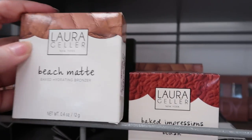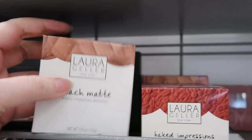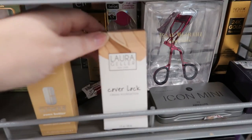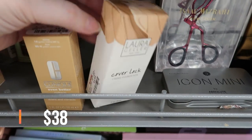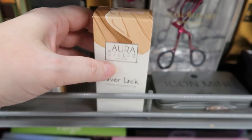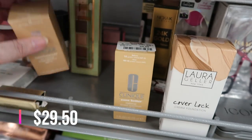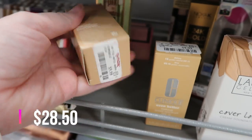This is Laura Geller Beach Matte in Siesta Medium — I have this one; I like it, very nice — only $5.99. These Laura Geller blushes and bronzers are an amazing deal. We're still seeing foundation here — the Laura Geller Cover Lock Cream Foundation in Fair is $3.99. I have this and it's too dark for me, so the shade range isn't great. This is Clinique Even Better Makeup at $9.99, and also Clinique Super Balance Silk Makeup at $9.99.